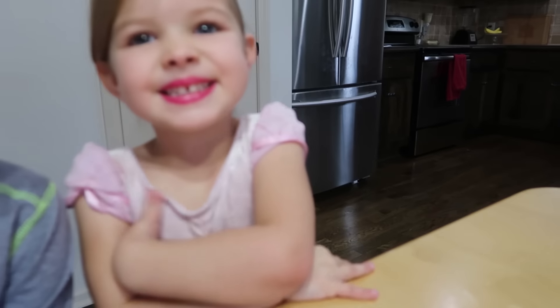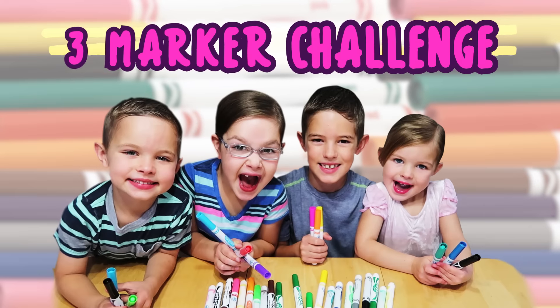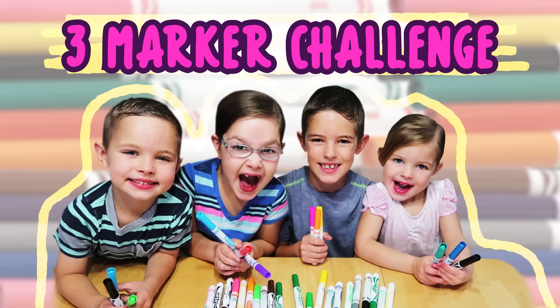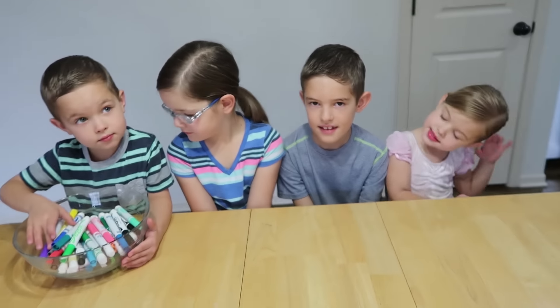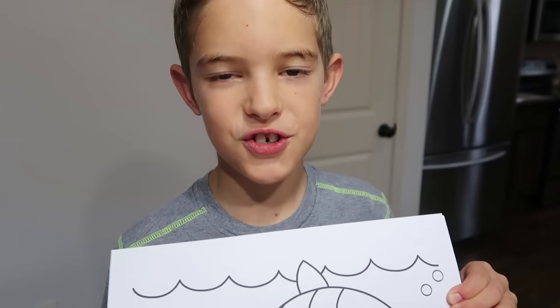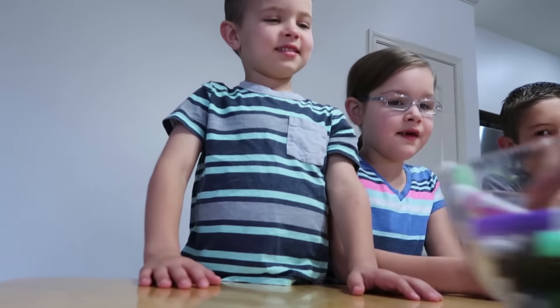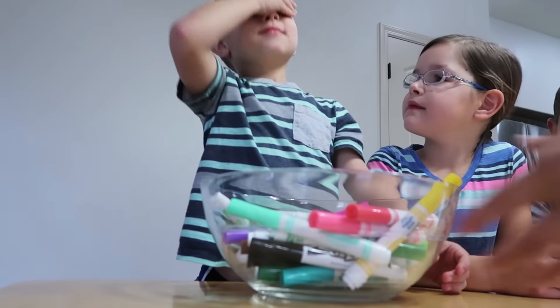Today we're doing the three marker challenge. Okay, who's ready? Me! This is our first drawing. We have three minutes to draw it with only three markers. Caleb, pick your three markers.